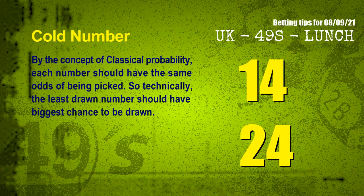In the end of this video, we have two more tips for you: cold numbers and overdue numbers. By the concept of classical probability, each number should have the same odds of being picked, so technically the least drawn number should have the biggest chance to be drawn. After counting thousands of results, the coldest two numbers for next draw will be 14 and 24.